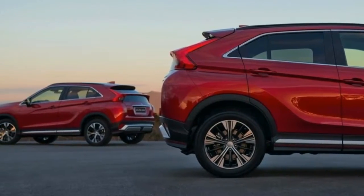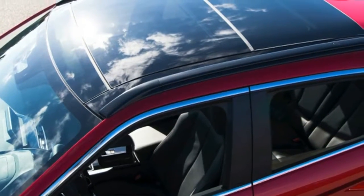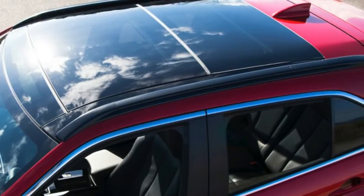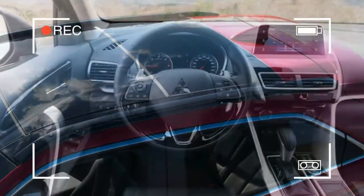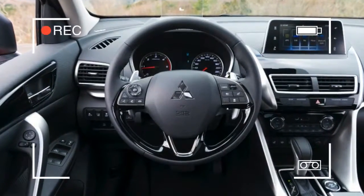Hopping on the turbo bandwagon, Mitsubishi has equipped the crossover with a new 1.5-liter turbo gas engine paired with a CVT. The model will also be available with a 2.2-liter turbodiesel engine that is offered in combination with an 8-speed automatic transmission.